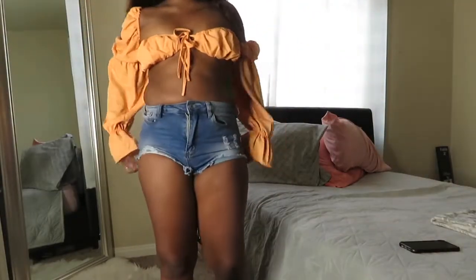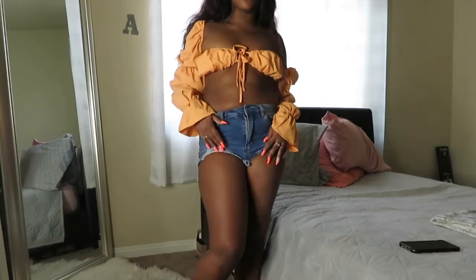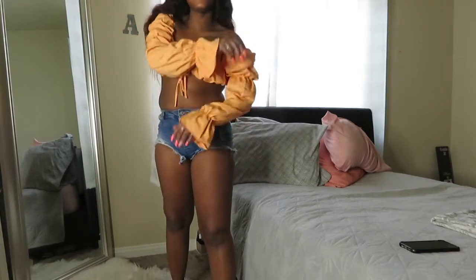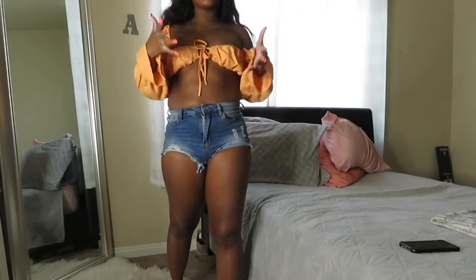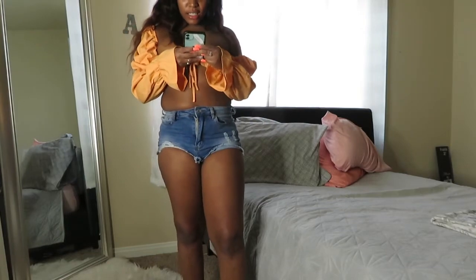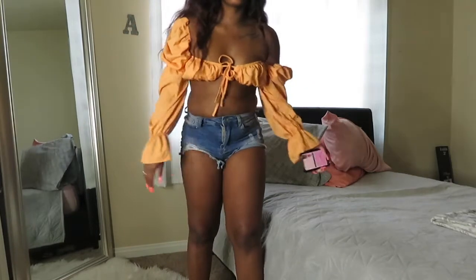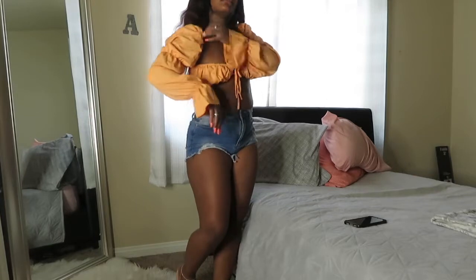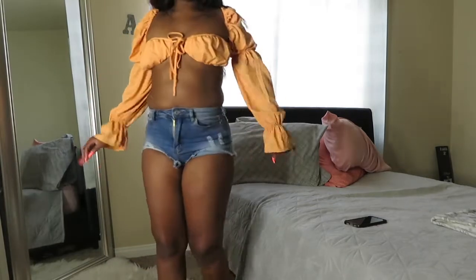So guys, this is the first outfit. These shorts are not from Pretty Little Thing but this shirt is, and I really love it because it complements my skin tone. I think I got a small but it's a little too big — the shoulders are supposed to go up like this. As you know, I have a sewing machine so I can fix that, no problem.